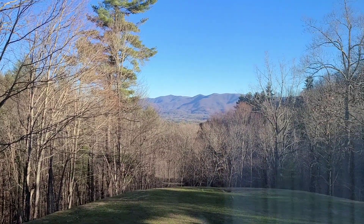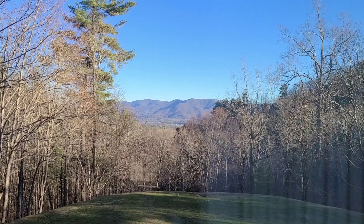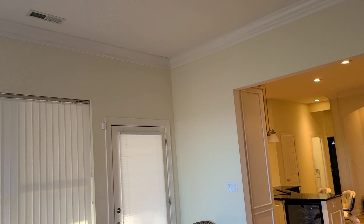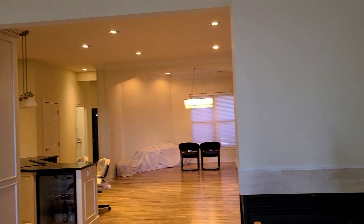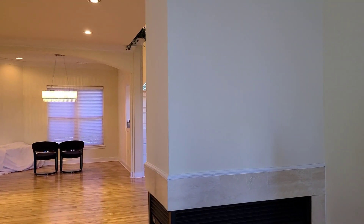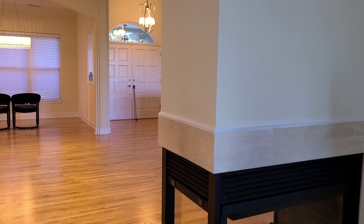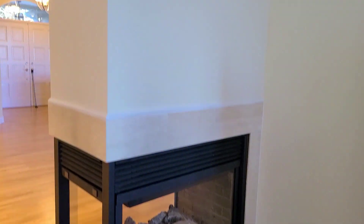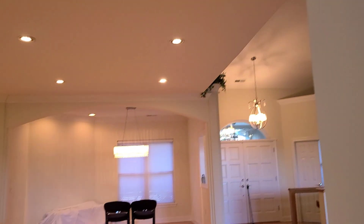Here we are in the breakfast nook, winterised and in the process of moving, so excuse any of the moving paraphernalia. It's a see-through fireplace here, deep crown moulding, and floors are all refinished.